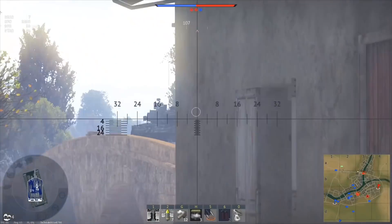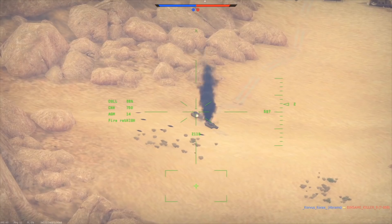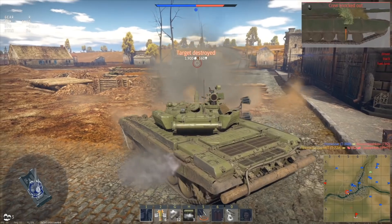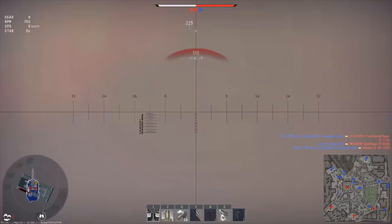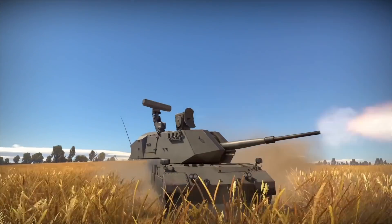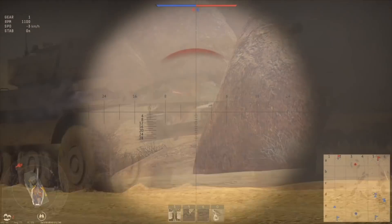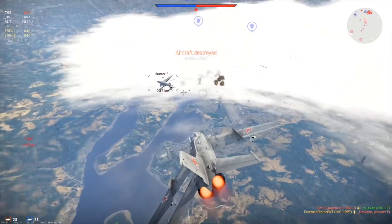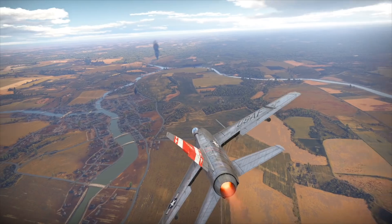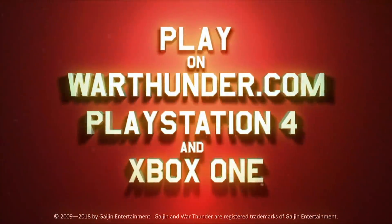This video is sponsored by War Thunder. If you are fascinated by military vehicles and technology, give War Thunder a try. It's a military vehicle combat game you can download and play for free on PC, PlayStation 4, and Xbox One with cross-platform support. It has more than 1,200 playable aircraft, tanks, helicopters, and ships from the 1930s to the 1990s, across more than 80 theaters of war. War Thunder is offering all Defense Updates viewers a free premium tank, aircraft, or ship and three days of premium account time for registering using the link in the description. Join more than 20 million players from around the world.